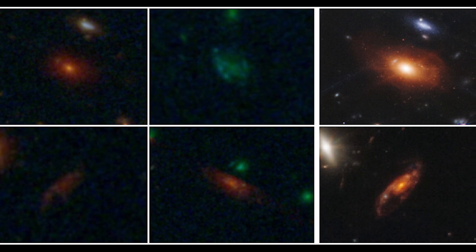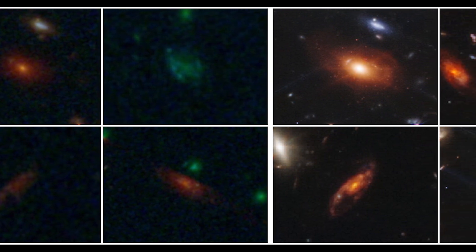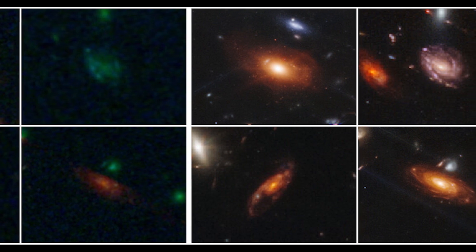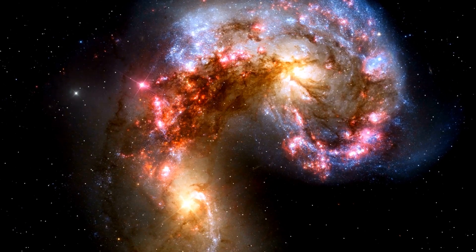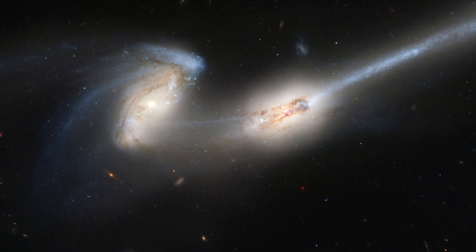The authors begin by quantifying galaxy shapes by examining quantitative features like concentration and asymmetry. Most of their intriguing discoveries, however, come from visually dividing these galaxies into three categories: disks, spheroids, and peculiars. This third type has an irregular form, which can be created by phenomena like starbursts or tidal interactions.